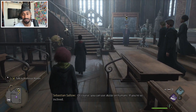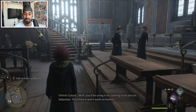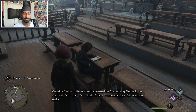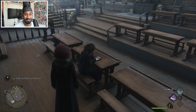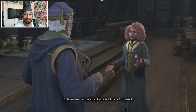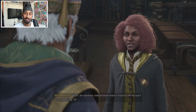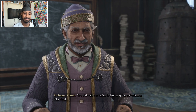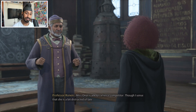Of course you can use Accio on humans if you're so inclined - well, you'd be using it on clothing to be precise. After my brother learned the summoning charm it was constant Accio this Accio that, cutlery flying everywhere - quite unsafe really. All right, Professor Ronan. You wanted to speak with me professor? I trust your first Charms lesson lived up to expectation. Well, an outdoor competition wasn't exactly the lesson I was expecting. What charm is there in the expected? You did well managing to best as gifted a student as Miss Onai. Professor Weasley has asked that your professors give you instruction outside of the ordinary curriculum.